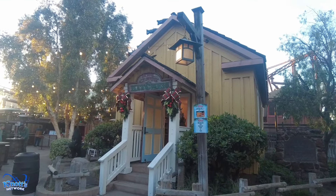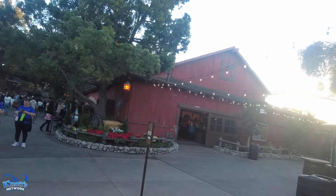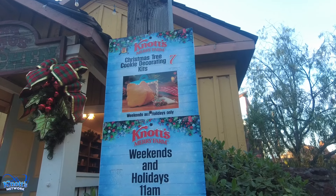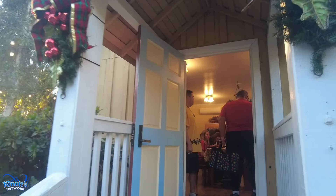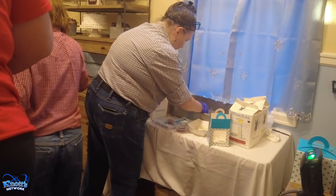Open on select days here at Mrs. Claus Kitchen, right next to the Wilderness Dance Hall. They are offering Christmas tree cookie decorating kits on weekends and holidays from 11 to 7 PM. You can come in and decorate your cookies.